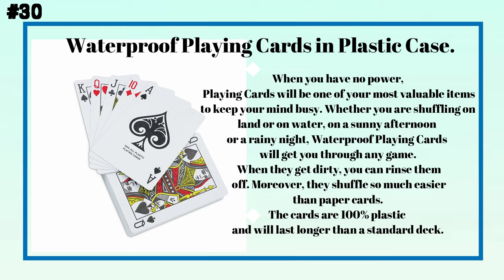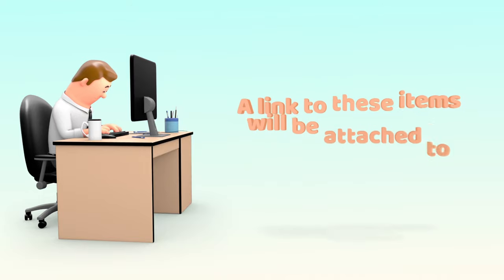Number thirty: waterproof playing cards in a plastic case. When you have no power, playing cards will be one of your most valuable items to keep your mind busy. Whether shuffling on land or on water, on a sunny afternoon or a rainy night, waterproof playing cards will get you through any game. When they get dirty, you can rinse them off. They also shuffle much easier than paper cards, and being 100% plastic, they will last longer than a standard deck.